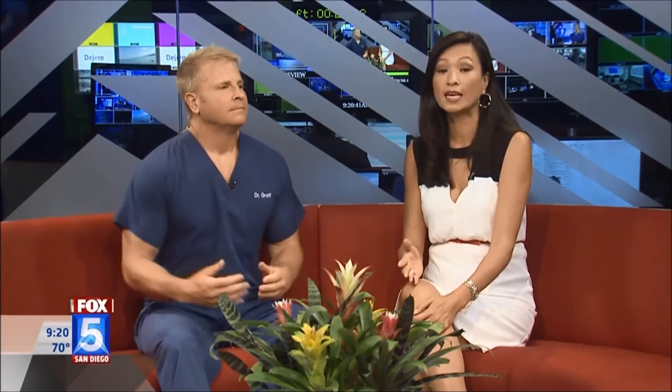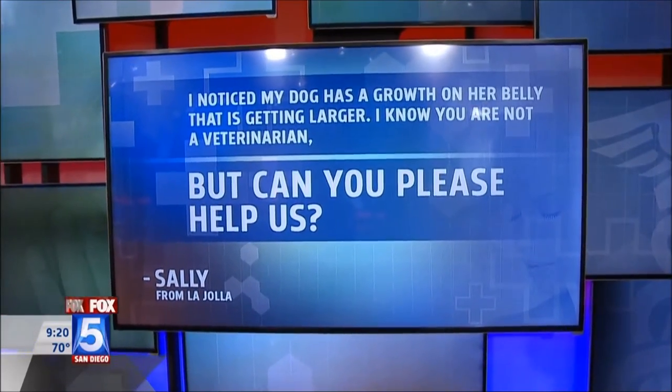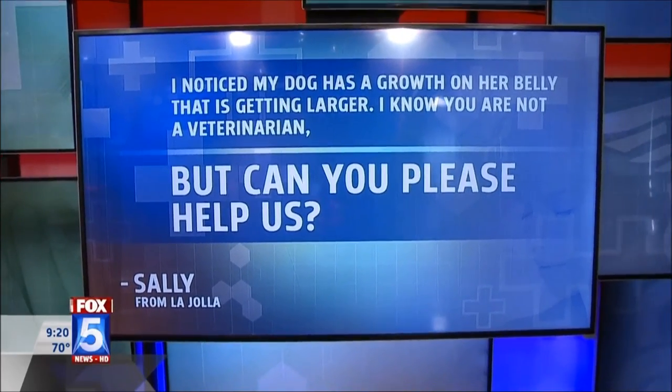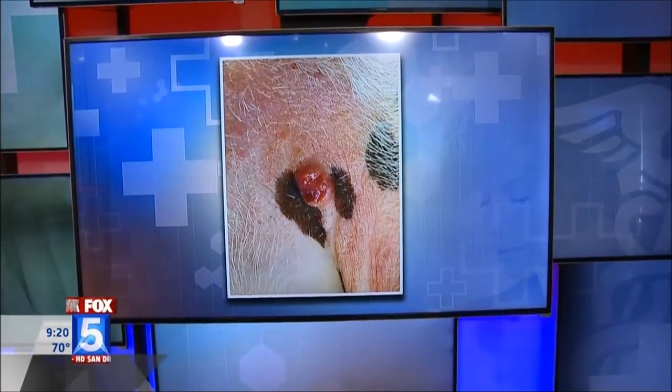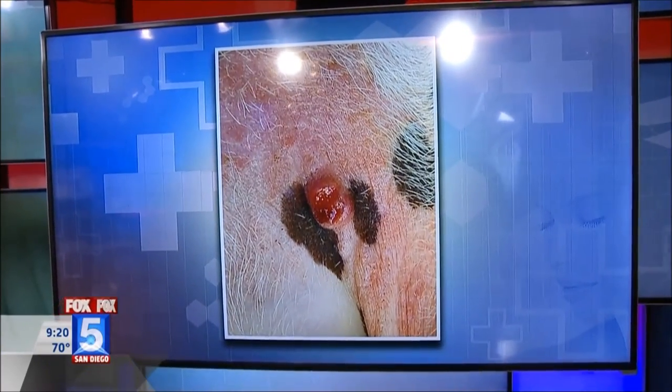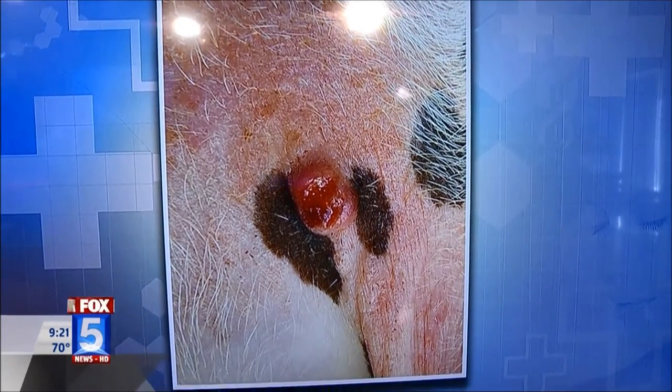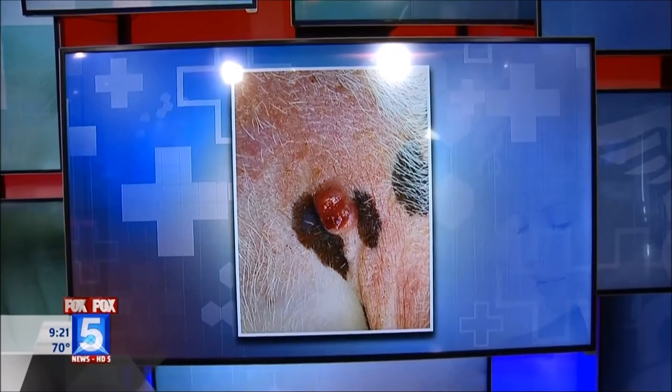Sally from La Jolla writes: I noticed my dog has a growth on her belly that's getting larger — can you explain this? Looking at the picture, you can see this raised growth on the underbelly of the dog that looks ulcerated and open at the top. Skin cancers in dogs look a lot like skin cancers in people. If you have a growth that is not healing, is getting larger, and looks strange, you need to have your pet seen. That right there is what's called a squamous cell carcinoma, a type of skin cancer, and it needs to be cut out.